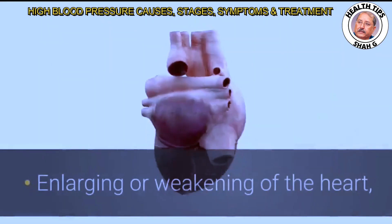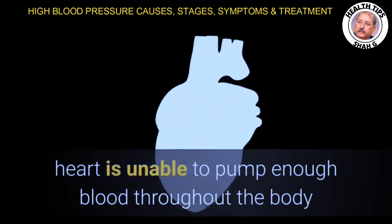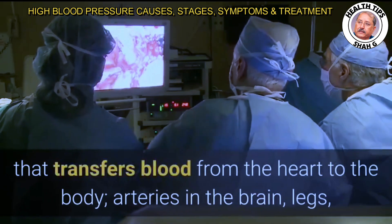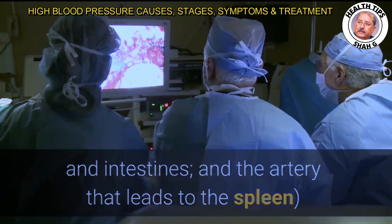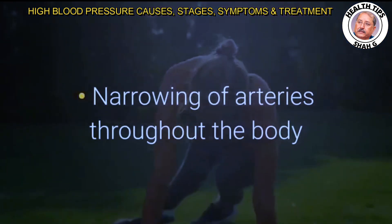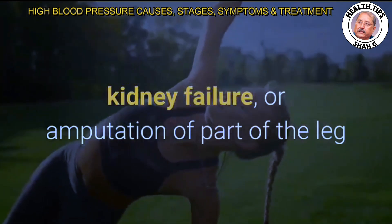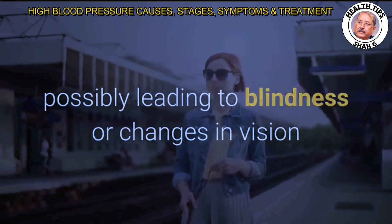Over time, high blood pressure can cause enlarging or weakening of the heart leading to heart failure; the formation of aneurysms in the main artery, arteries in the brain, legs, intestines, and the artery to the spleen; narrowing of blood vessels in the kidneys possibly causing kidney failure; narrowing of arteries in the heart, brain, kidneys, and legs that may lead to heart attack, stroke, kidney failure, or leg amputation; and bursting or bleeding of blood vessels in the eyes, possibly leading to blindness or vision changes.